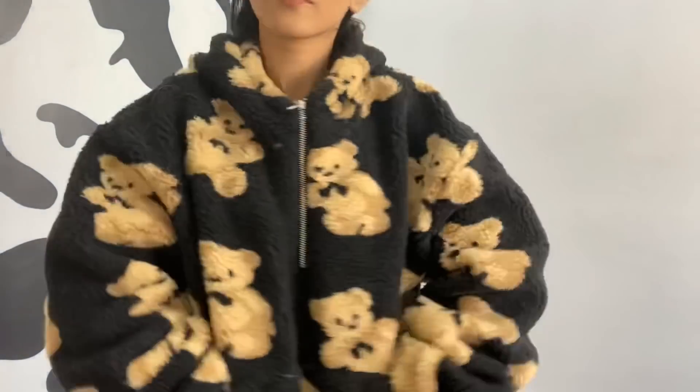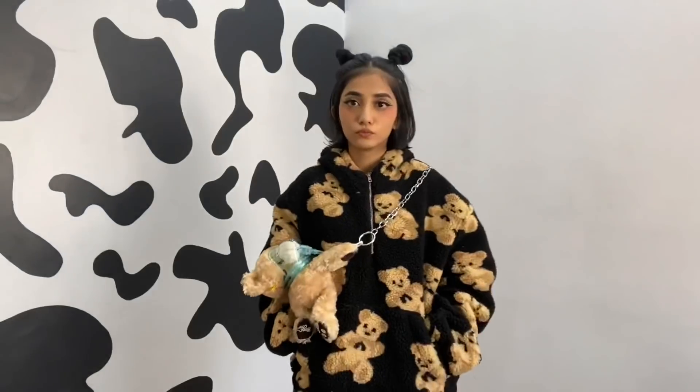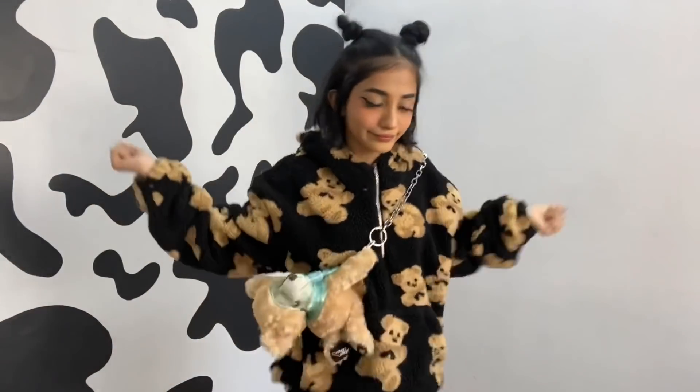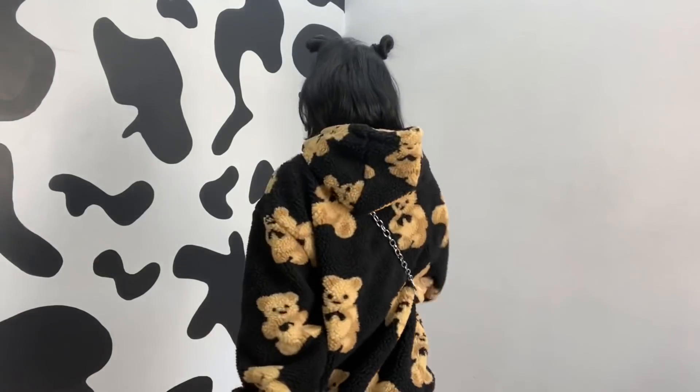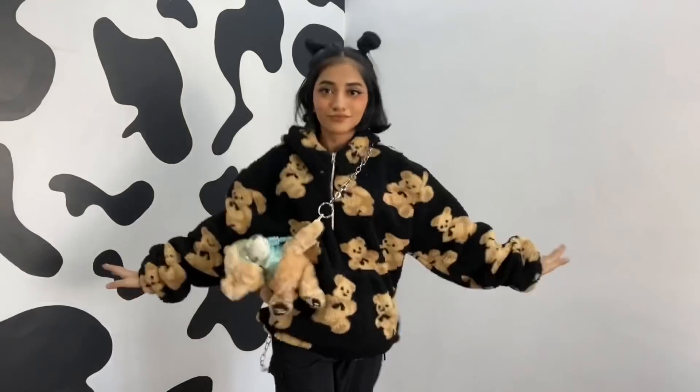Damn, this hoodie is cute — it's super cute. It has teddy bears all over it, it looks super fluffy and super baggy. I just freaking love it, it's adorable. All I want for Christmas is you.